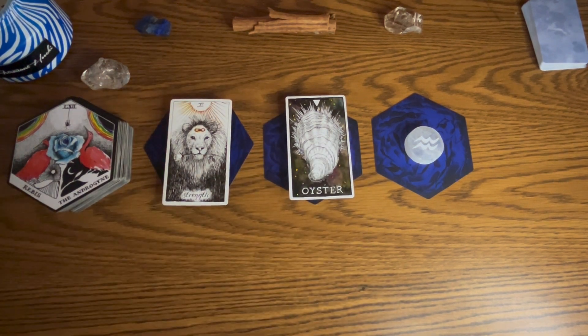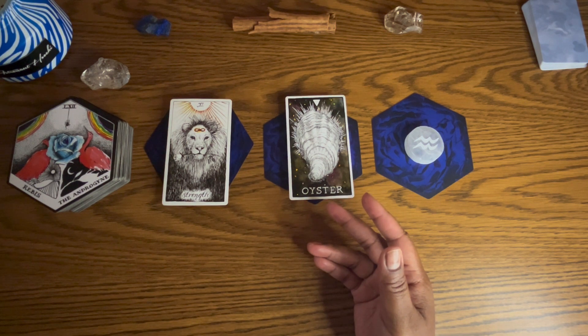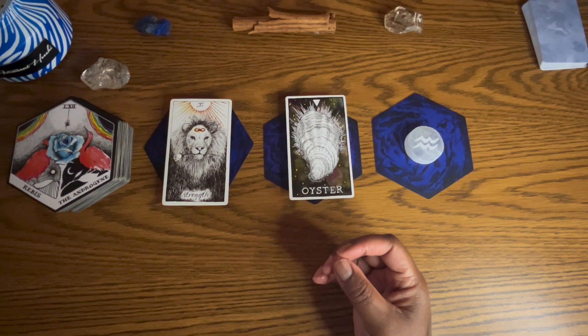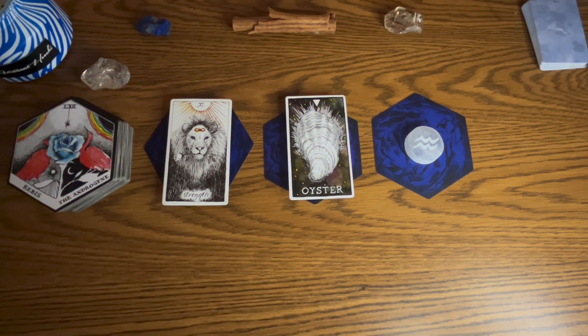The oyster card talks about patience and hidden inner treasures. 'The focus and determination of the oyster personality is unmatched — anything they put their mind to they achieve with grace and charm. The only problem is oyster types often take their inner gifts for granted. They become shy or doubtful and this can lead to withdrawing or protecting their deepest desires. When the oyster card appears it's important to reveal your inner treasures — the world is waiting to see.'